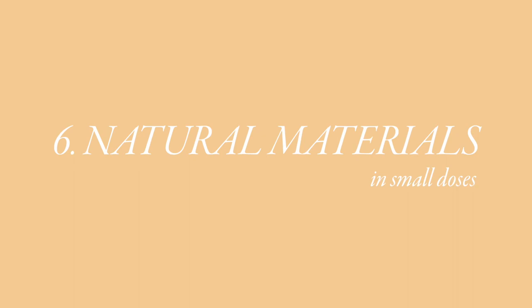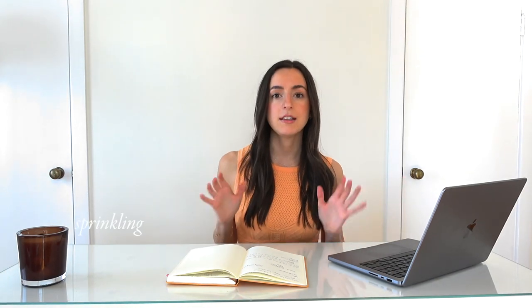My next tip is to use natural materials where possible. I know it's not always affordable to use natural materials everywhere, but the trick is to use them in small doses. You don't need real hardwood floors or marble countertops everywhere — instead, use these real materials in much smaller doses. Things like marble trays or wooden pieces of furniture. You can really tell the difference between real wood, marble, or stone compared to plastics or synthetics. By sprinkling natural materials throughout your home, you can still have that touch of luxury and connection to real materials while staying on budget.